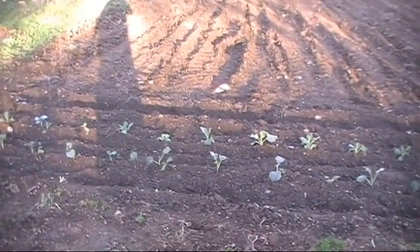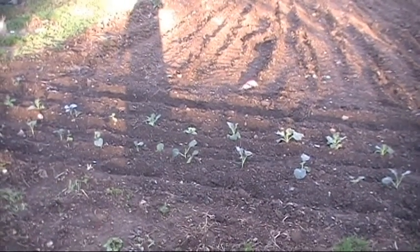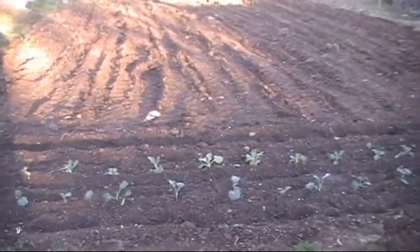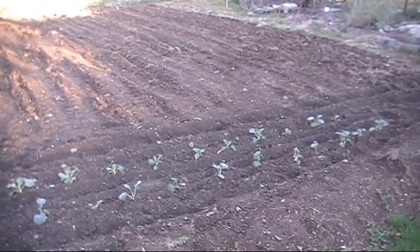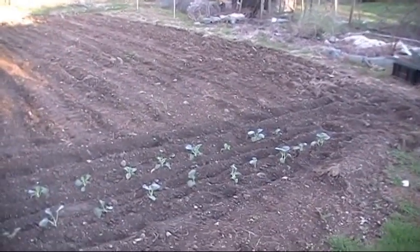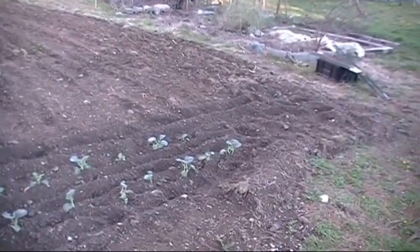I've got about 18 or 20 of each one. I got a few more in the tray — there's always some small ones in the bunch. I think eight more. I had almost 25 of each. A couple of them died, some of them didn't grow very well. But it'd be a good start.